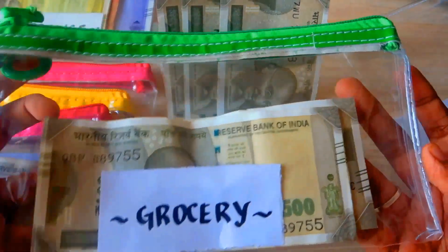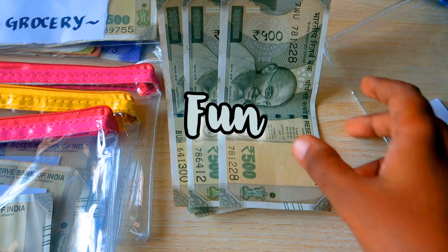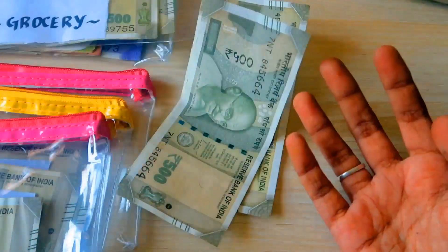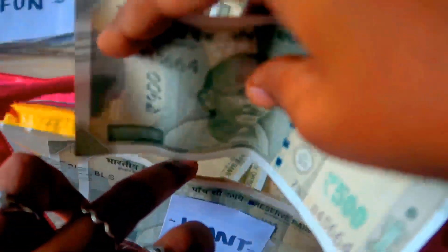Coming to wants, we have two categories as usual: fun and want. In the fun category I'm going to stuff 2,000 rupees. Fun is basically spending money like shopping or eating out. Next, the want category — I'm going to stuff one 500 rupee note. Currently I'm saving up for a good monitor for my workspace.